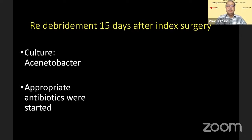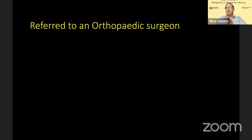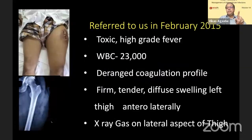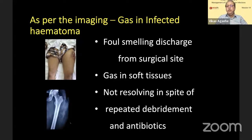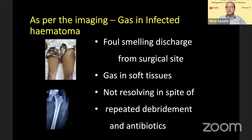He does a redebridement. The cultures come back as Acinetobacter, and he starts appropriate antibiotics. But the patient is very uncomfortable, and in spite of all the treatment, he is toxic. There is gas in the muscles, and therefore the orthopedic surgeon feels that this is gas gangrene. All of you have very clearly said that this is most unlikely to be gas gangrene.